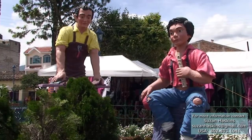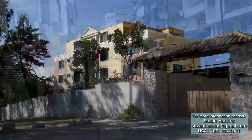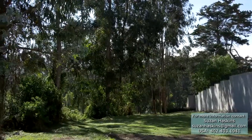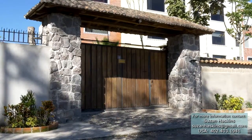Just two blocks from San Francisco Plaza and Cotacachi's main Dieste Augusto Avenue, this studio-style condo is located in one of the safest and most private communities in Cotacachi. For easy access, there are two entry gates into the grounds.